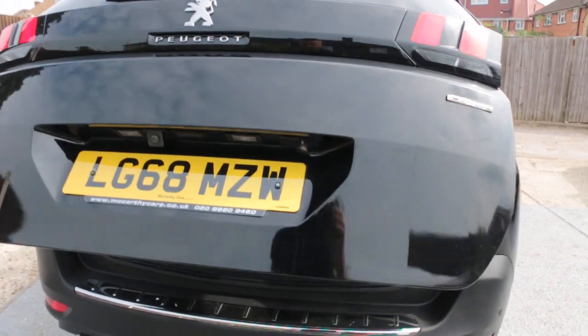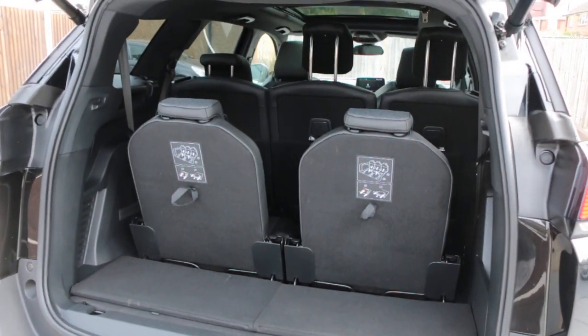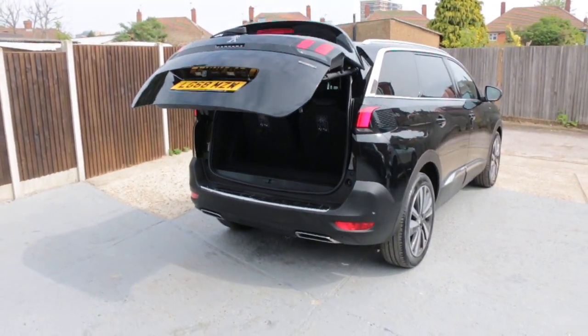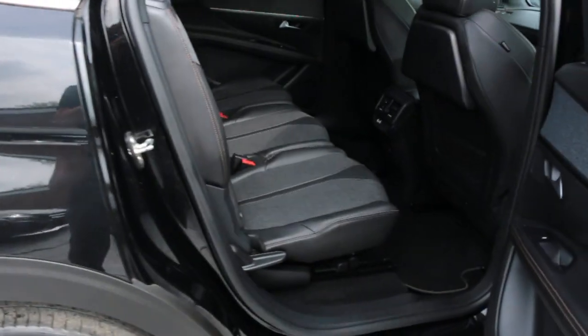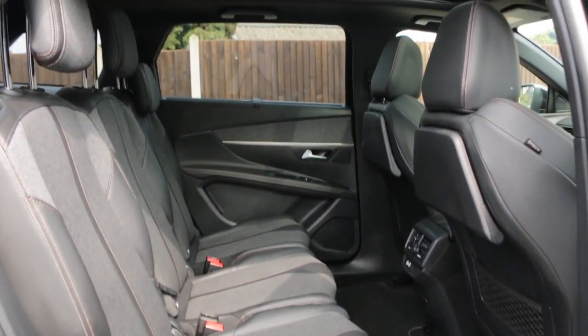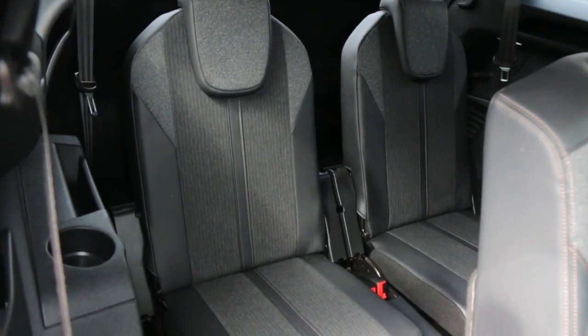Electric tailgate. Seven-seater car with split folding rear seats. Half black leather interior, ISOFIX, twin panoramic roof. Two extra seats in the back.